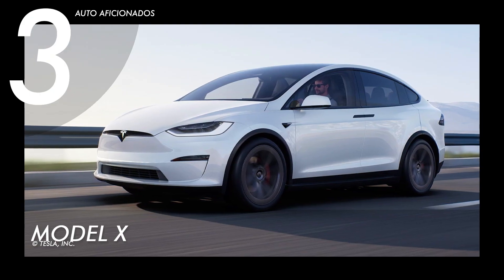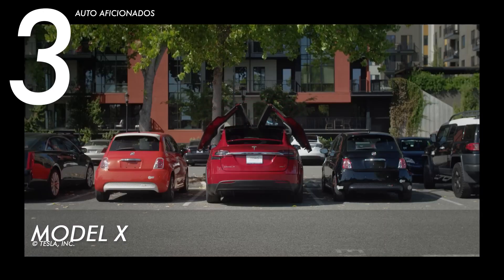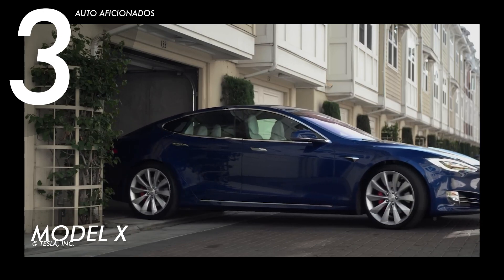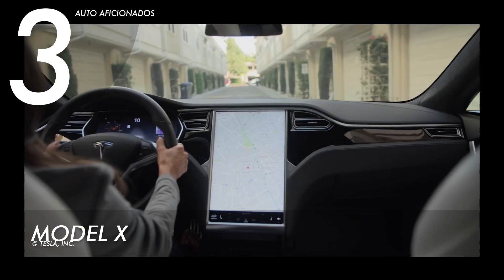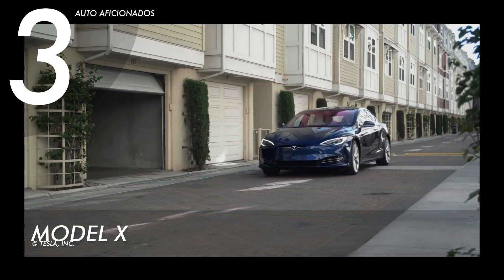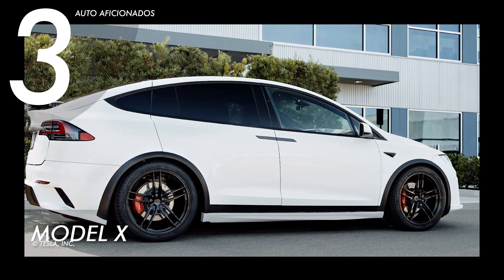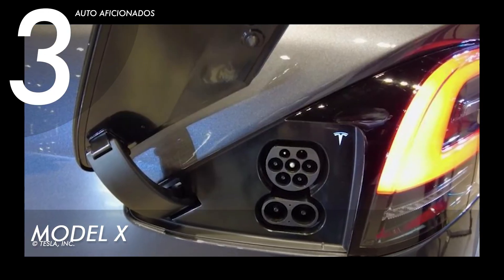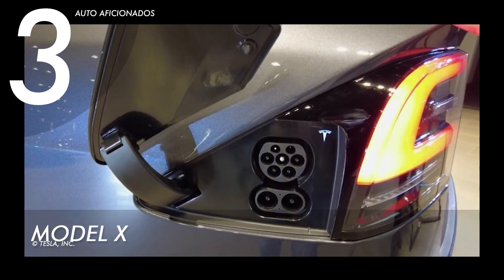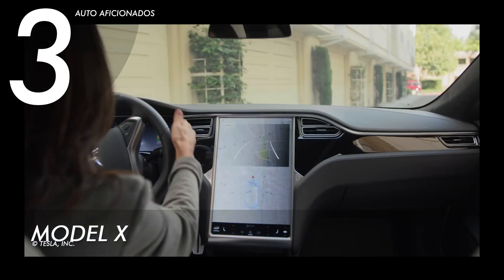For the top three spot we have the Tesla Model X, with its dual motors capable of kicking out a maximum of 670 horsepower. This unit follows an all-wheel drive configuration, able to go at a maximum speed of 155 miles per hour with an acceleration of 0 to 60 miles per hour in under 3.8 seconds. In a single charge it can go as far as 348 miles, tow at least 5,000 pounds, and accommodate a maximum of seven people including the driver.